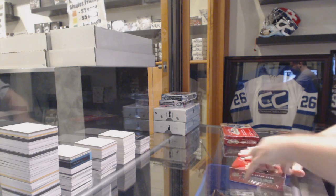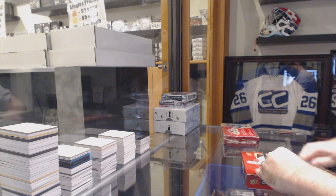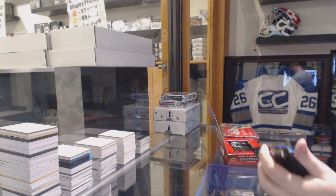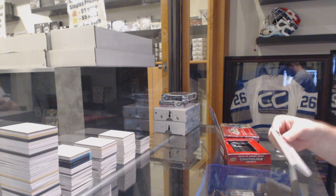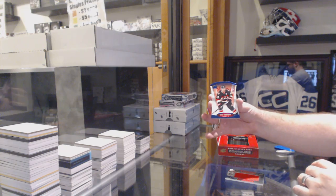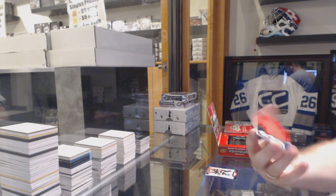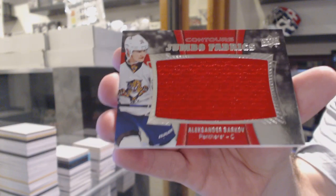Continuing on, CNC break number 6113. We've got the contours in the Showcase 1415. We've got number 499 for the Ottawa Senators, Eric Carlson, purple. And a Jumbo Fabrics jersey for the Florida Panthers, Alex Barkov.